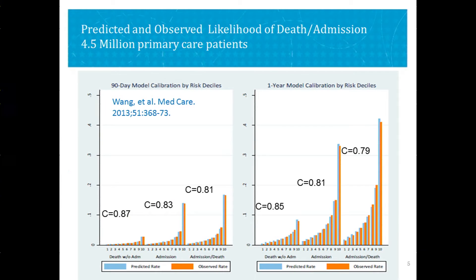This data is now fed — updated weekly — to clinicians at the point of care, so they have a much better window on who their high-risk patients are.